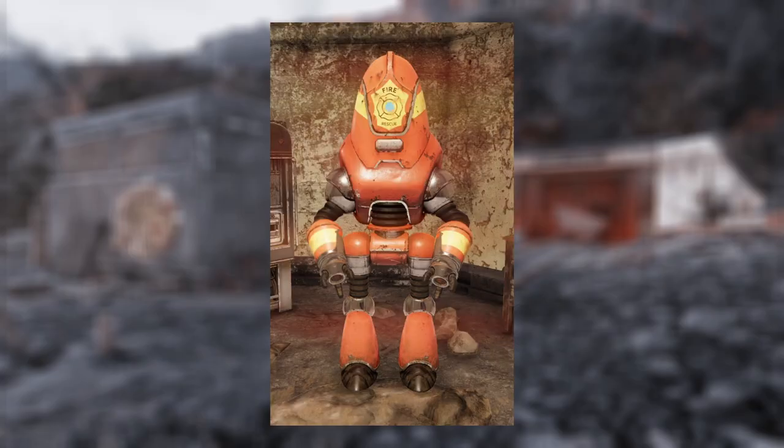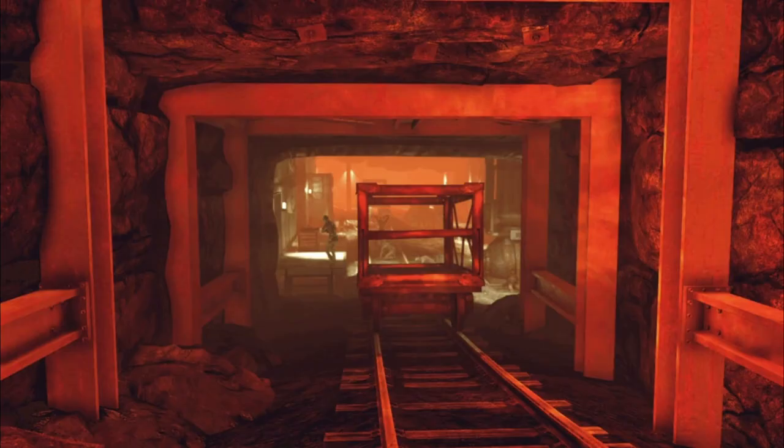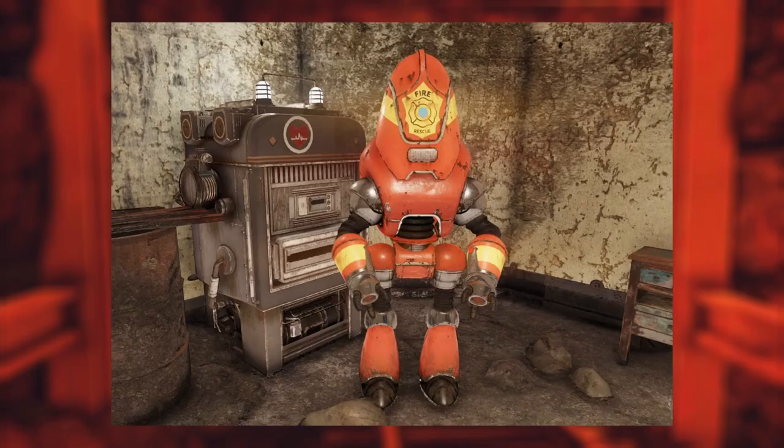Bernie. Bernie is a firefighting Protectron working for the Responders in 2102. He administers the final exam for the Fire Breathers' training course at the Belching Betty Mine. So if you want to be an elite scorched fighter, get on his good side.